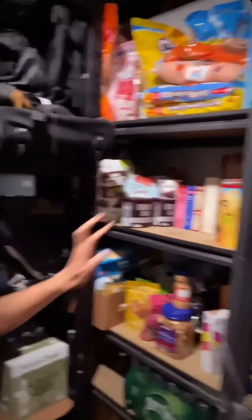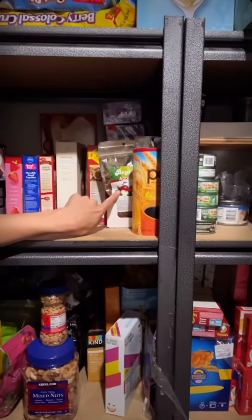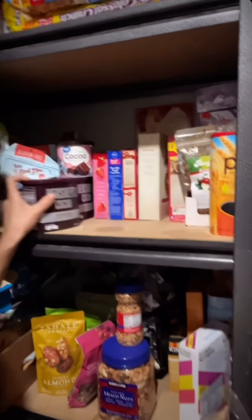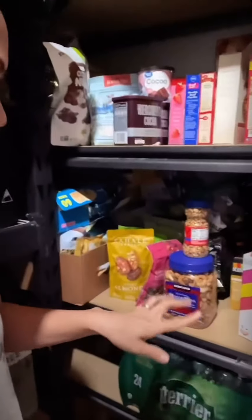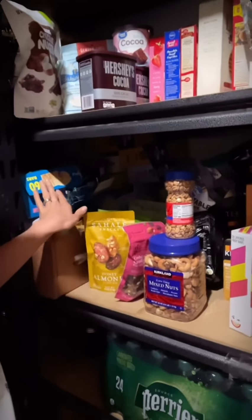Down on the bottom shelf is kind of miscellaneous extras: Bob's Red Mill gluten-free stuff, some salt, and other packaging. On the other side of this shelf is all of that cereal, and then it comes to my baking section. I've got tea, cake mixes, cocoa powder, more flour, baking supplies, and gluten-free flour.